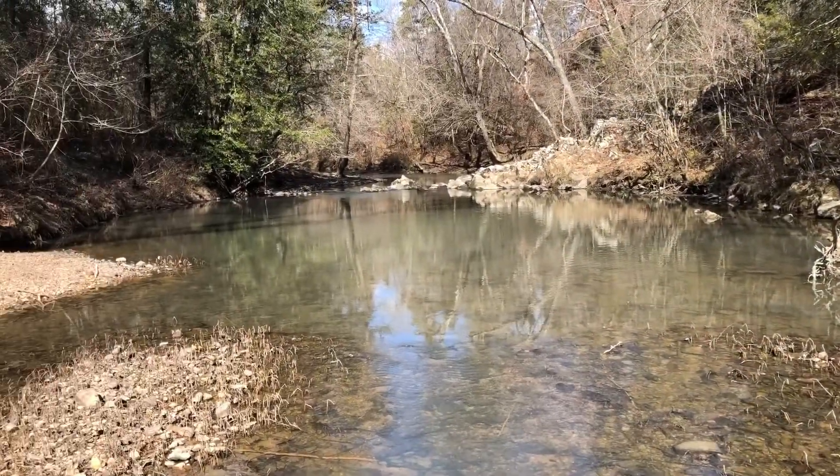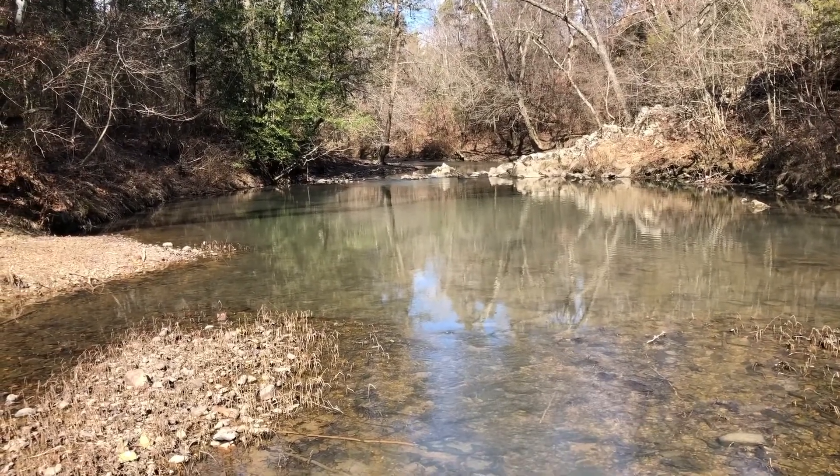Cool thing about surveying — you can come out here, see these neat areas, and get paid at the same time.